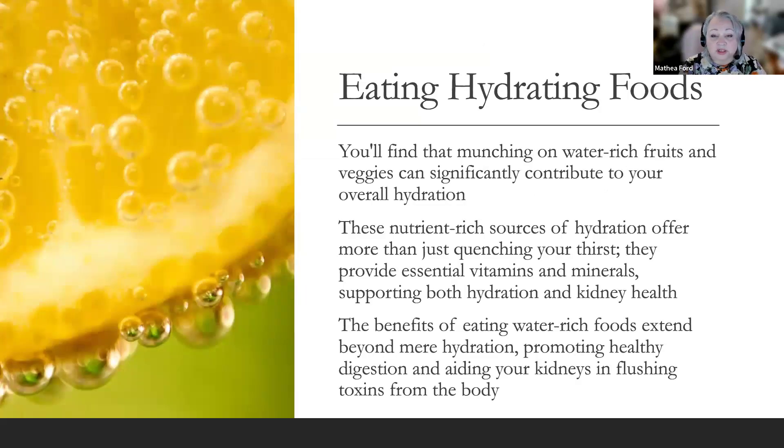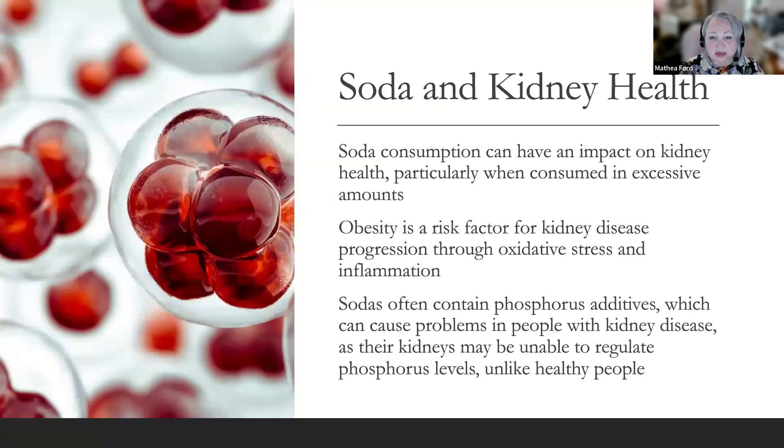Eating hydrating foods — munching on water-rich fruits and vegetables — can significantly contribute to your overall hydration. These nutrient-rich sources provide essential vitamins and minerals supporting both hydration and kidney health. Consider hydrating meals like a crisp cucumber salad or a refreshing watermelon slice. The benefits of eating water-rich foods extend beyond mere hydration, promoting healthy digestion and aiding your kidneys in flushing toxins. Don't forget soups — they're an excellent way to incorporate hydrating foods into your diet while keeping it varied and delicious.